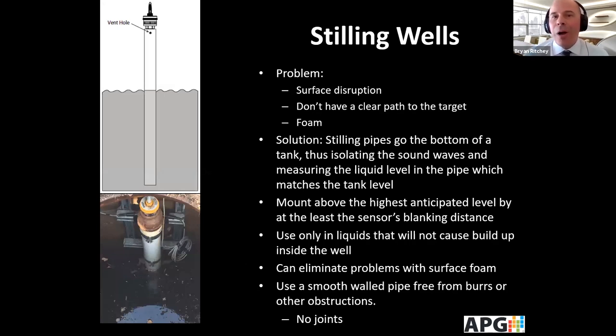Other issues can include surface disruption, foam, or no clear path to the target. A good solution is a stilling well — a pipe that goes almost to the bottom. It's very important to have a vent hole so liquid can enter and the level is visible. Mount it high enough that it's above the sensor's blanking distance. It can help to fully eliminate issues with surface foam in some cases. Make sure the inside of the pipe is smooth and free from burrs, obstructions, and joints.